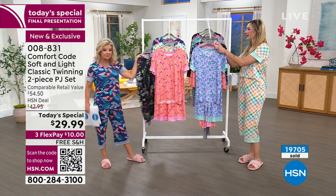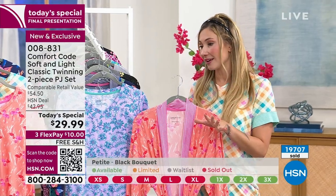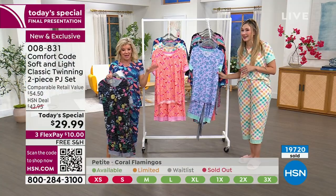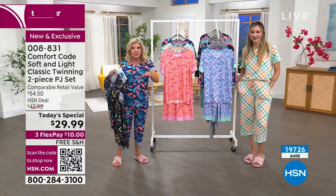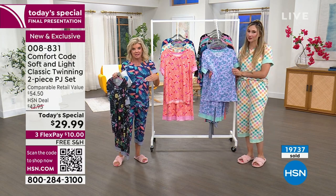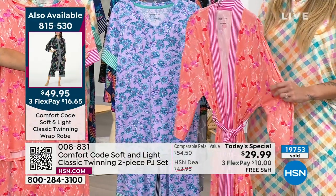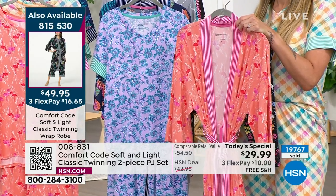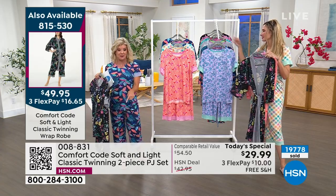For the first time ever, we have offered coordinating robes for a few of the color styles — just three of them — and they've been a huge hit. Grab what's left because this is also last and final call on the matching robe. The robe uses the same wonderful fabrication. We have extra small through extra large, 1X through size 3X, in average and petite. The robe is item number 815-530 at $49.95.